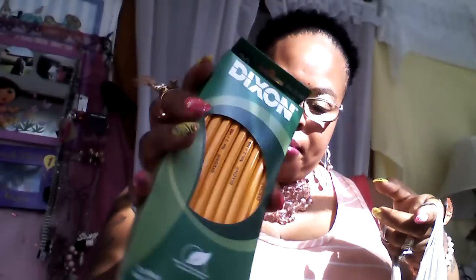They have pencils — you get 20 in a pack and they were only like 99 cents. You can't beat that.